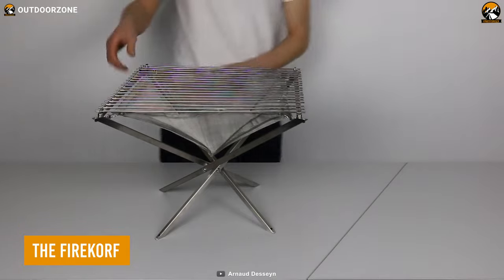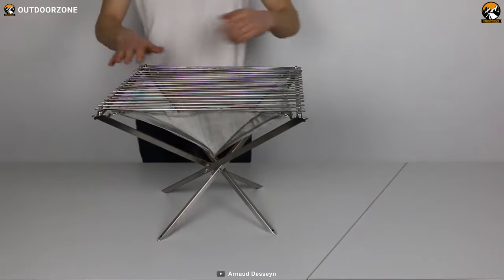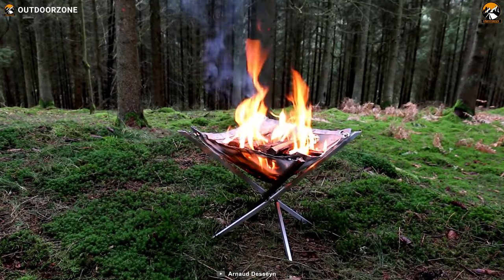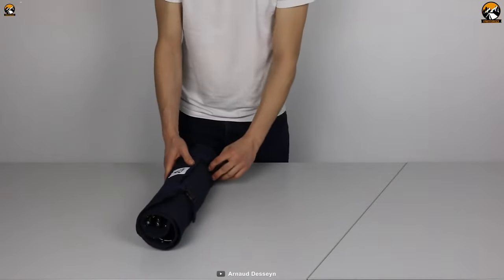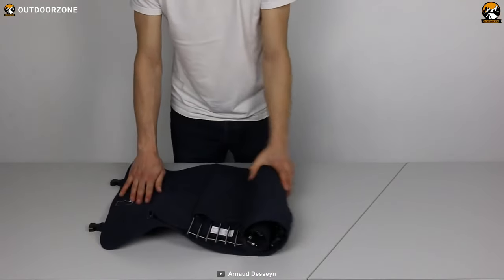The Fire Corf is a revolutionary portable fire pit for camping that has changed the way we enjoy campfires. Made out of high-quality stainless steel, the Fire Corf is compact, durable, and resistant to rust, ensuring long-term usage. The foldable design makes it easy to pack and transport, so you can take it with you on any camping trip, big or small.